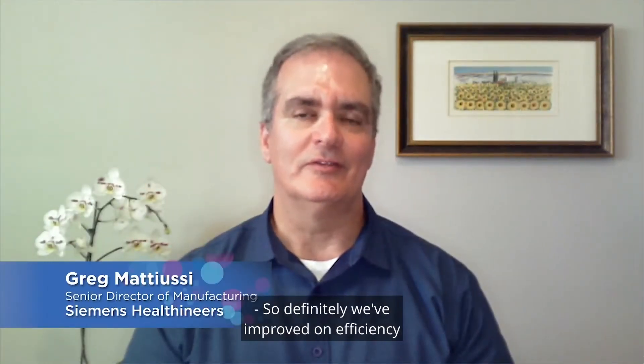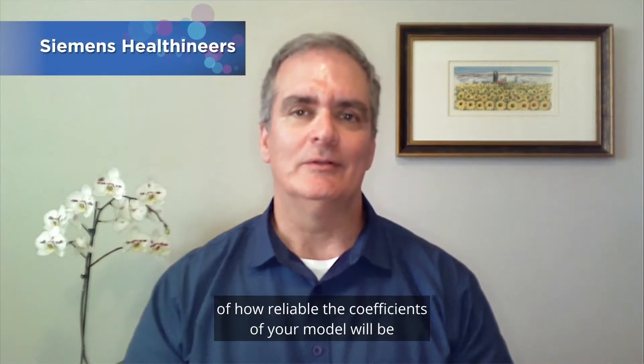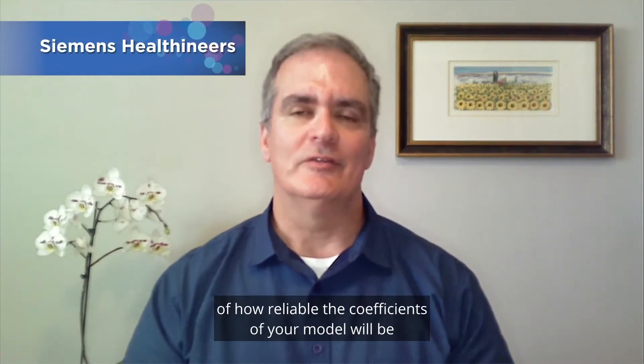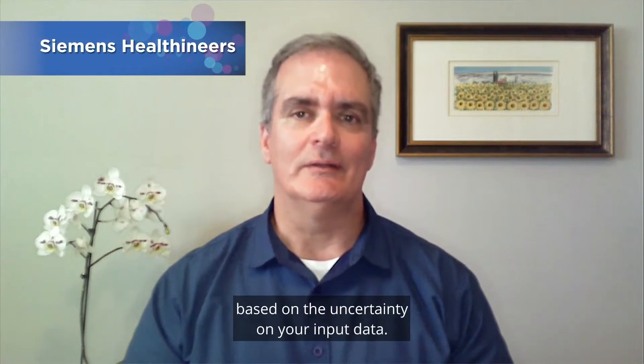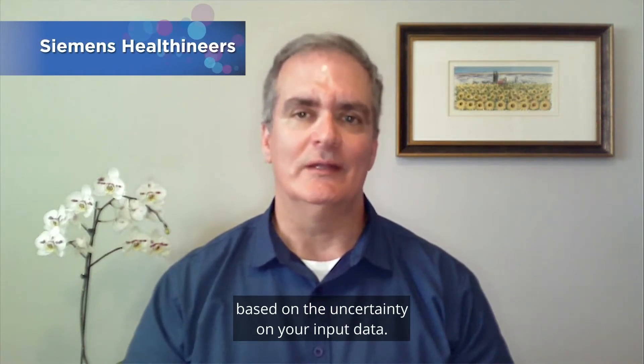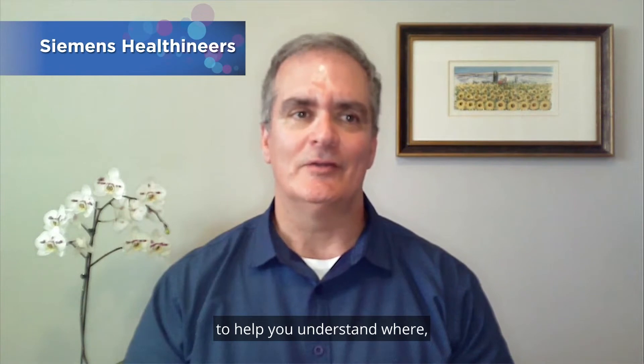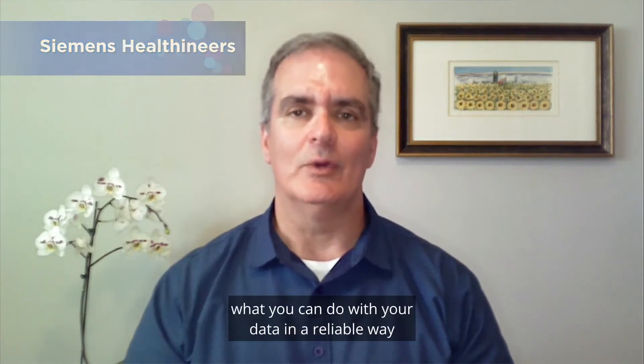So definitely we've improved on efficiency. And to plug the product too, JMP gives you very good measures of how reliable your coefficients of your model will be based on the uncertainty on your input data. There are lots of tools within JMP to help you understand what you can do with your data in a reliable way.